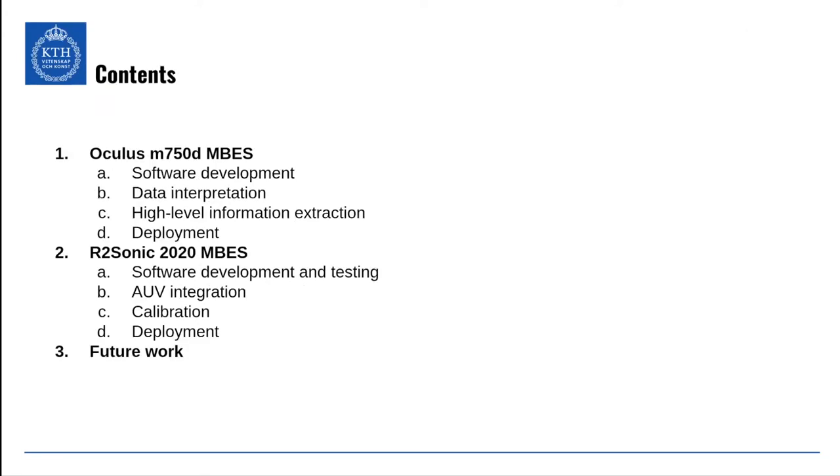Here's the table of contents. I'm going to talk about the work I've done with the Oculus multi-beam echo sounder, which is a forward-looking sonar, and then the R2 Sonic multi-beam echo sounder, which is used for bathymetric surveying. I'll explain the difference in a bit, and then cover some future work on both of these.